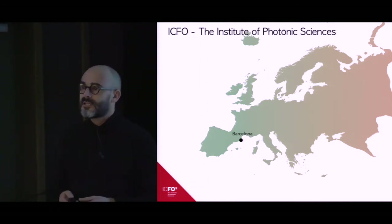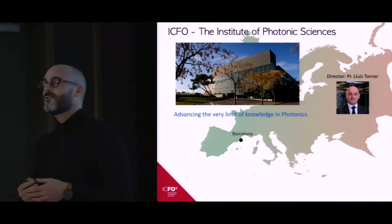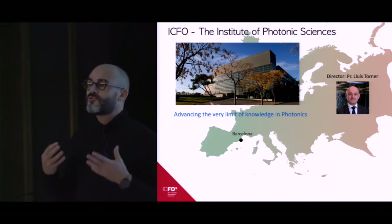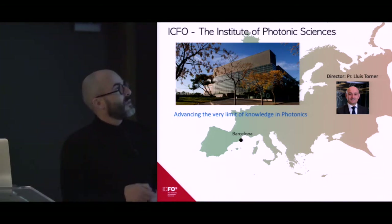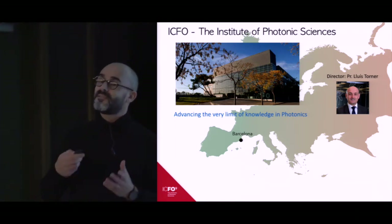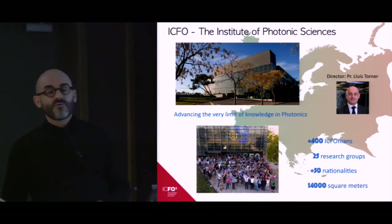I'd like to say a few words about ICFO, where I come from. ICFO stands for the Institute of Photonic Sciences, and we are located about 15 kilometers south of Barcelona. ICFO is one of the research institutes created back in the year 2000 by the Catalan government in order to strengthen research efforts in the region. ICFO is dedicated to photonics, was created in 2002 by Professor Lewis Turner with the aim of advancing the very limit of knowledge in photonics. Activities are organized in about 25 research groups.